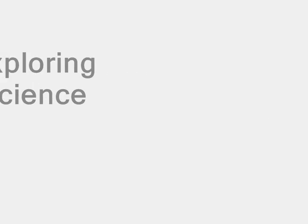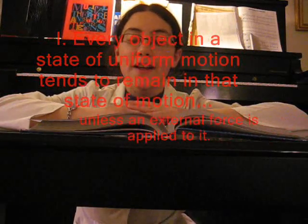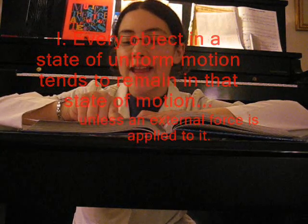Exploring Science presents Newton's Three Laws. Law number one: every object in a state of uniform motion tends to remain in that state of motion unless an external force is applied to it.